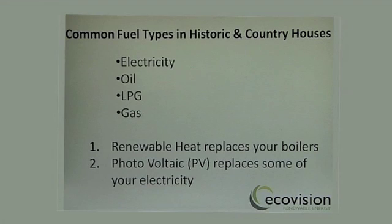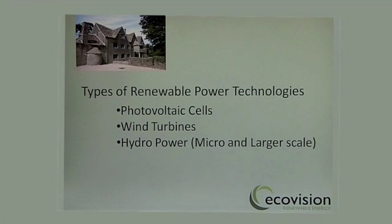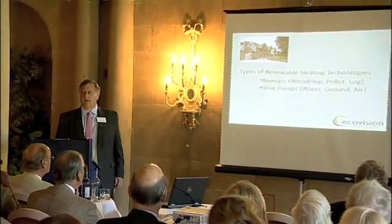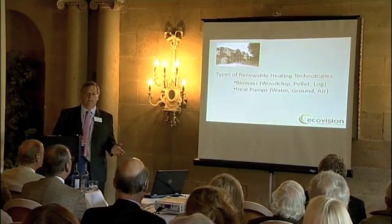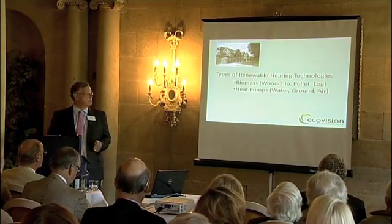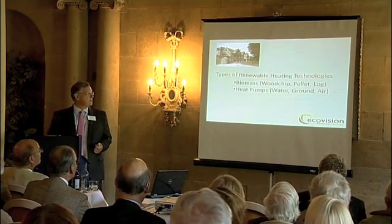Photovoltaic cells, which we call PV, replace some of the electricity that you generate. In terms of renewable heating technologies, the most appropriate for large country houses and historic homes tend to be biomass. Simon will take you through why he moved away from biomass, but there are good reasons why biomass will work in some large homes. We'll also go into more detail about heat pumps.